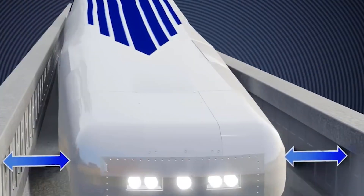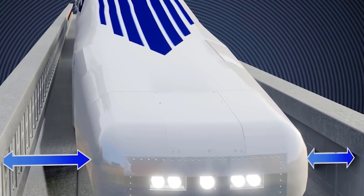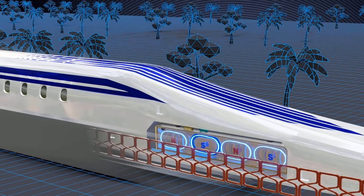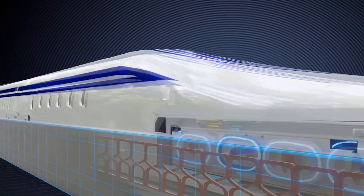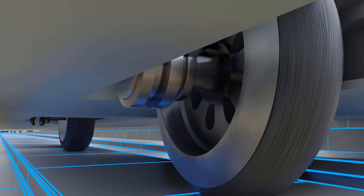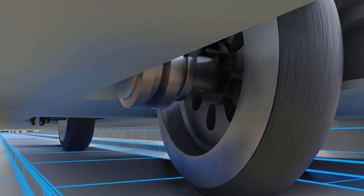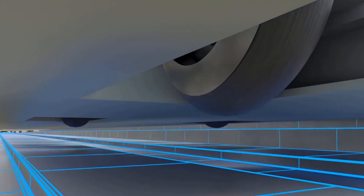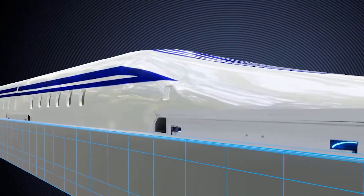The first is the magnetic levitation system. The train's propulsion system uses magnetic levitation to lift the train above the tracks and propel it forward at high speeds. This technology eliminates the need for traditional wheels and axles, reducing friction and allowing the train to travel faster.